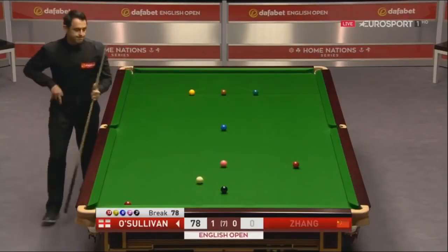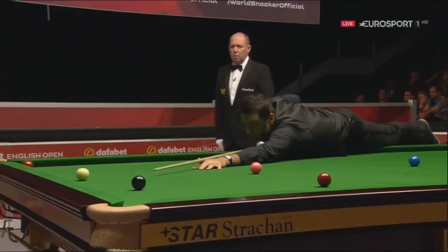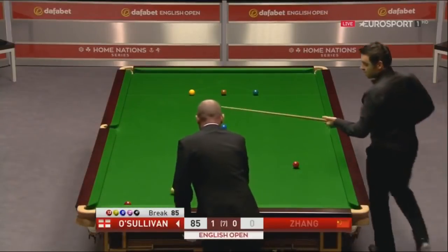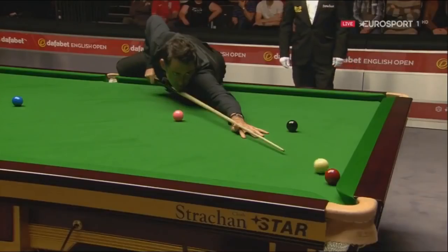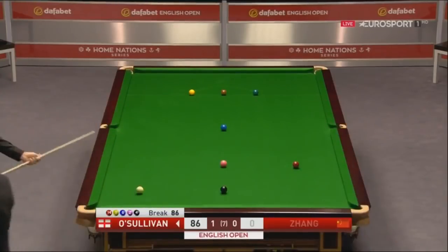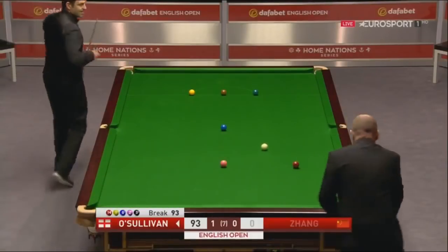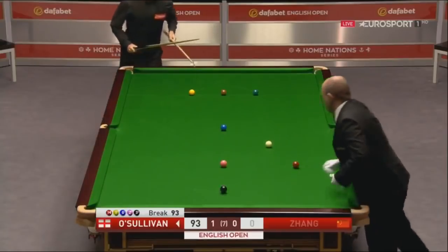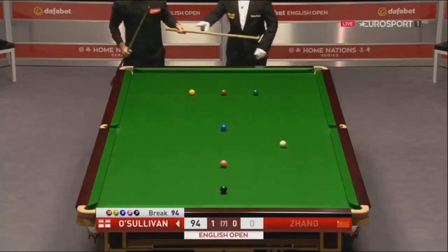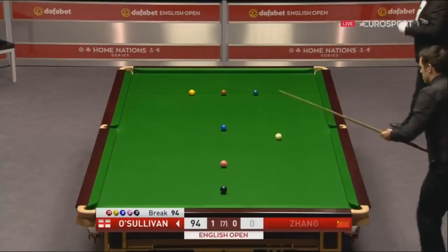78. 85. 86. 93. 94. Well, this has been like watching da Vinci paint — it's been sheer artistry.